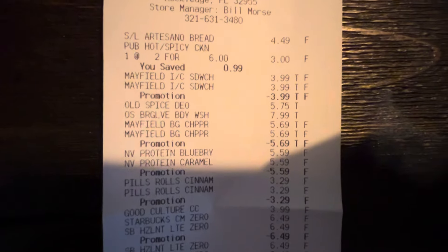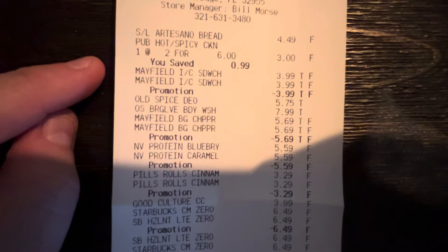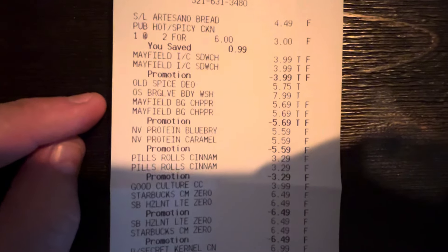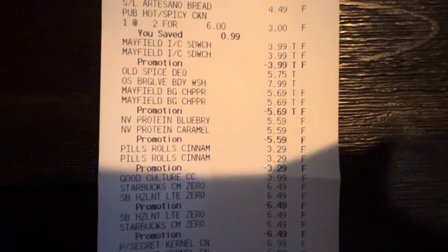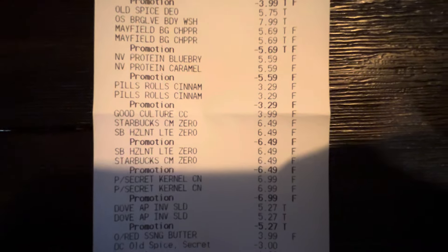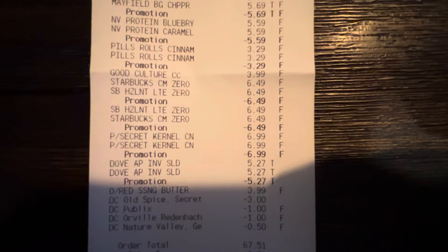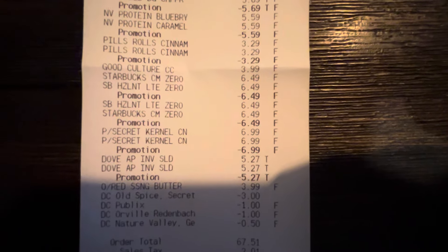Going into the receipt to compare some prices: bread was $4.49; chips two for six, so $3; Mayfield regular ice cream sandwiches $3.99; Old Spice deodorant $5.75; body wash $7.99; big chipper sandwiches $5.69; protein bars $5.59; cinnamon rolls $3.29; Good Culture cottage cheese $3.99 regular price; and the Starbucks creamer buy one, get one at $6.49.